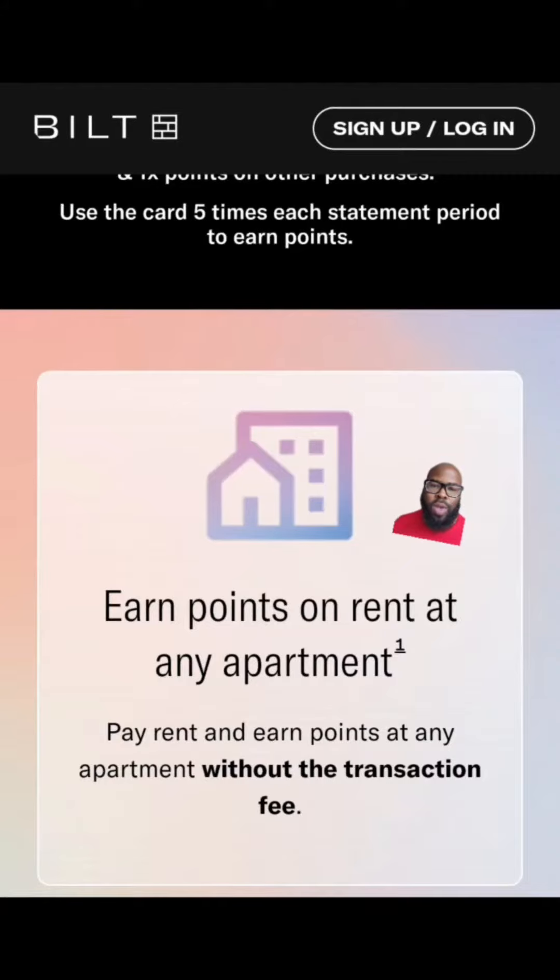But Jamal, my landlord charges me 3% when I pay my rent with a credit card. Come on now, you know I got you. The Bilt Card does not have any transaction fee nor does it have any annual fee. They'll even send your property landlord a check in case they don't accept credit cards.